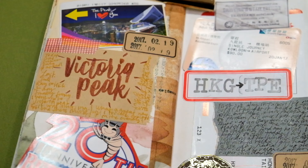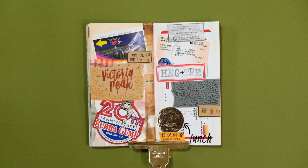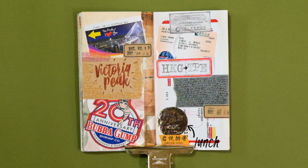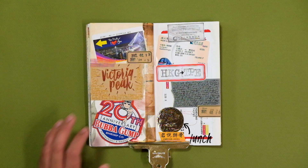As for the journaling elements on this spread, I used my Peak Tram ticket and a Bubba Gump Shrimp sticker on the left page. For the right page, I made a collage of all the transportation tickets I accumulated that day, as well as a business card from a restaurant I ate at, which I ended up cutting up. This spread is quite unusual since the right and left pages don't quite match, but the overall spread still works and doesn't look that bad.